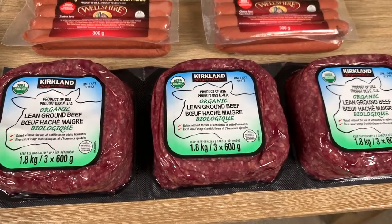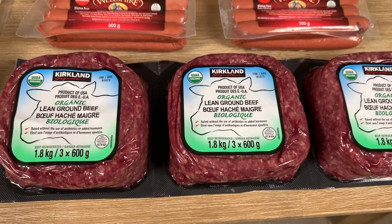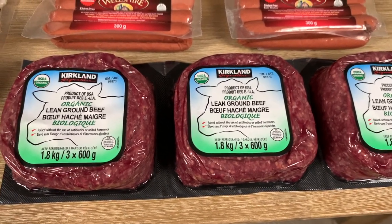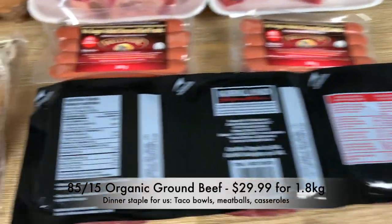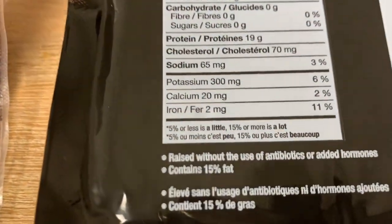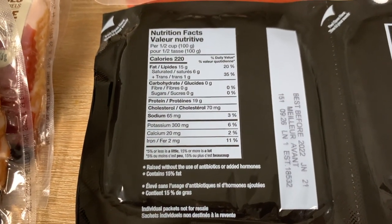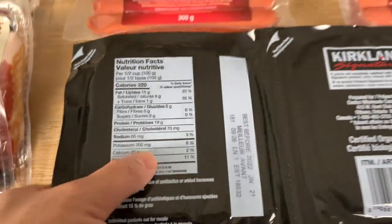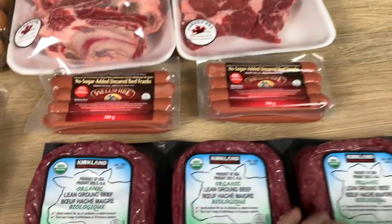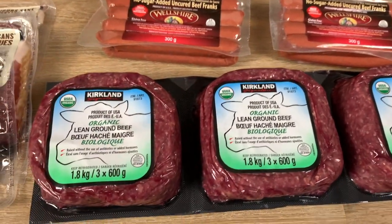Starting off with our meats, which make up 80 to 95 percent of our calories, is this staple that we always get: organic ground beef. This specific one is from Costco and is 85/15 — so 85% lean, 15% fat. We always prefer the fattier cuts of ground beef. The fattier the better; the more satiating it is. We use this usually in our taco bowls and cheeseburger bowls. Sometimes Kevin will throw this in with his eggs. Very versatile and fairly economical compared to other cuts of beef.